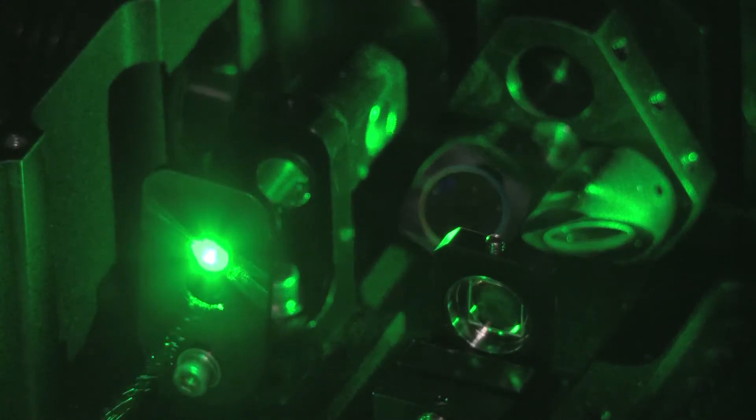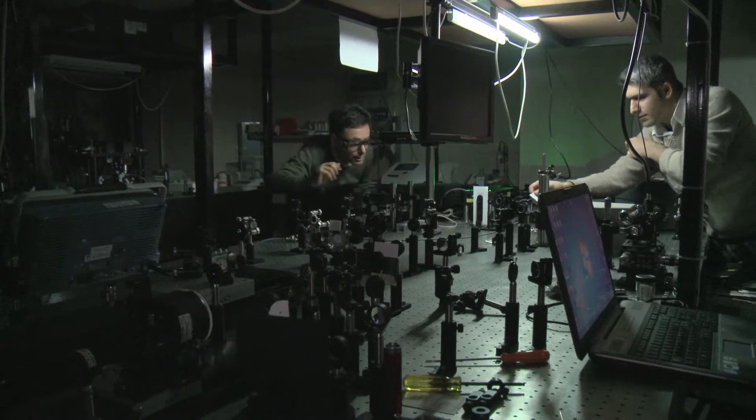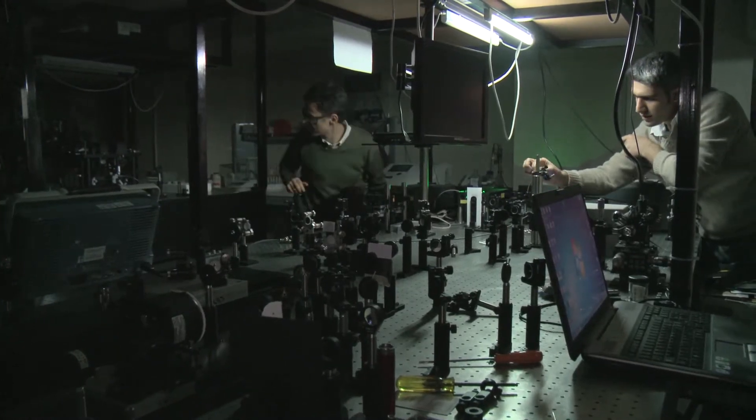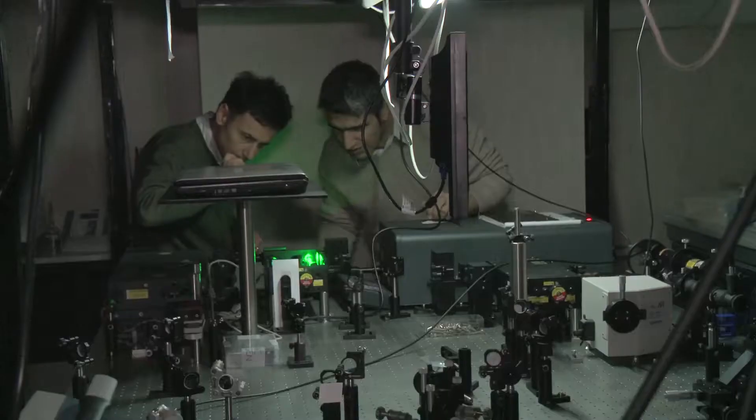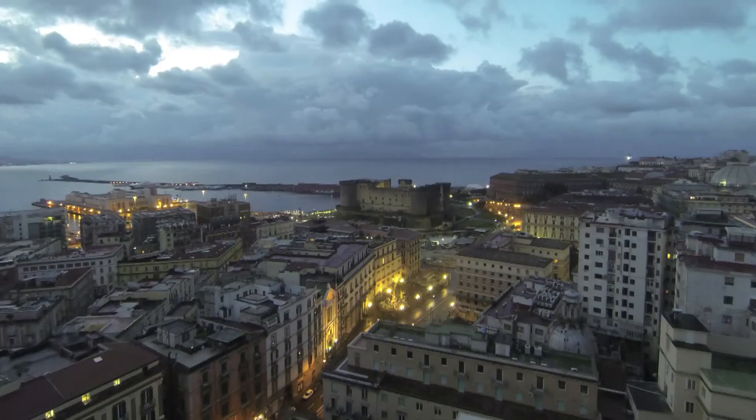This laser light-based prototype, developed by a research team in Naples, Italy, could well revolutionize biology and medicine. Thanks to this invention, European scientists can now look into cell life in real time. This innovation will allow us to better understand numerous cellular dysfunctions and to fight them more efficiently.